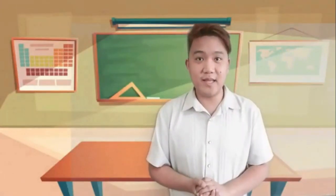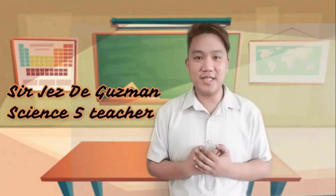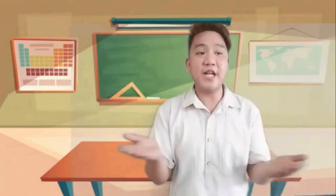Hello, televiewers, especially kids and parents. Welcome to Aghamazing TV. I am Sir Jesse Guzman and I will be your teacher in Science 5. Are you ready to explore the enchanting world of science?